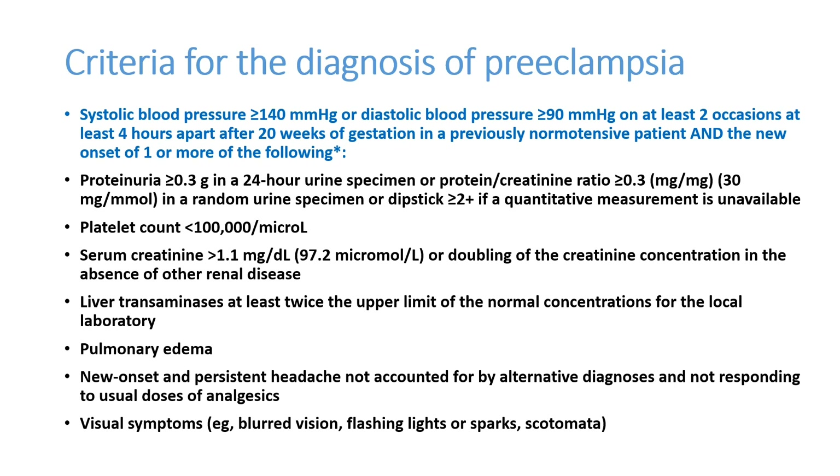Criteria for diagnosis of preeclampsia: systolic BP more than 140 mmHg, diastolic BP more than 90 mmHg on at least two occasions four hours apart, after 20 weeks of gestation in a previously normotensive patient, and new onset of one or more of the following — proteinuria more than 3.3 grams in 24-hour urine specimen, protein-creatinine ratio more than 0.3 mg/mg in a random urine specimen, or dipstick more than two-plus proteins. Platelet count less than 1 lakh, serum creatinine more than 1.1 mg/dL.